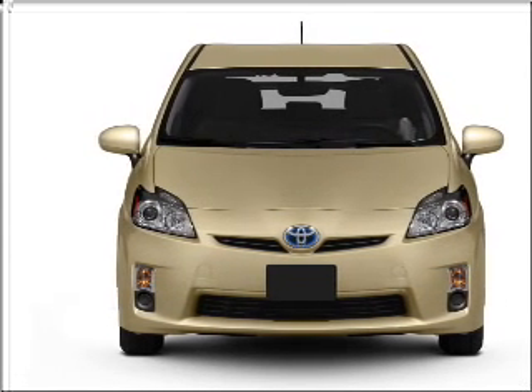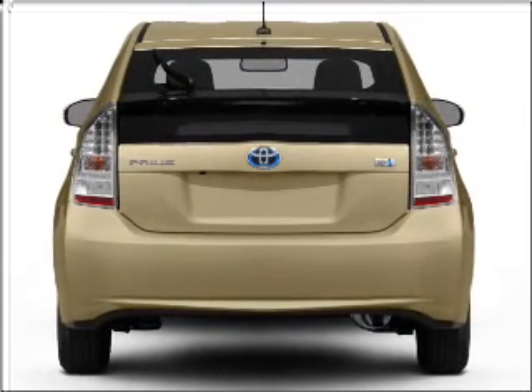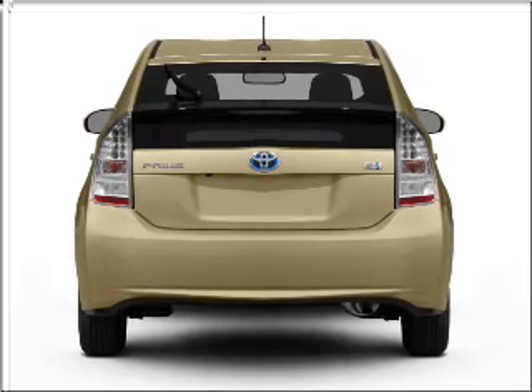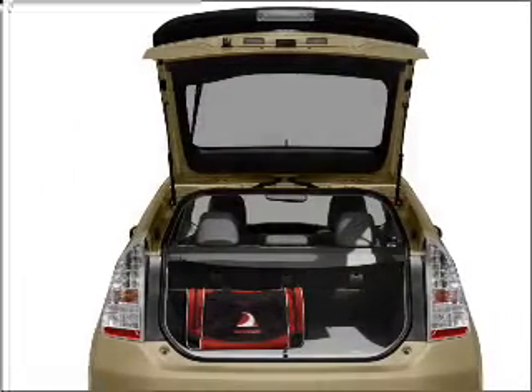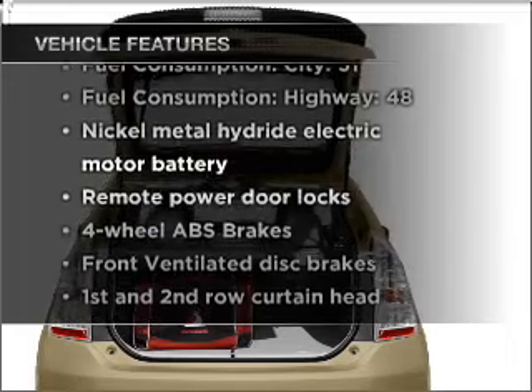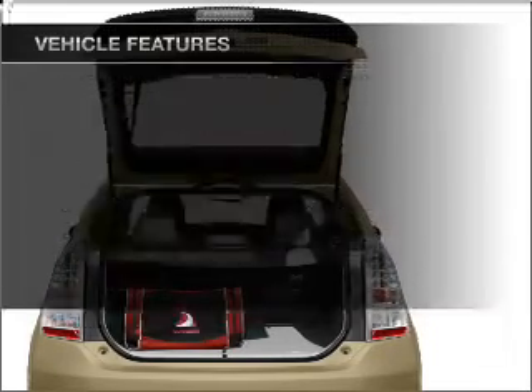Stand out from the crowd with premium wheels. A premium sound system is just one of the benefits of owning this vehicle. The anti-lock braking system will help deliver you safely to your destination, and with these notable features, you won't want to miss out on the opportunity to own this amazing ride.